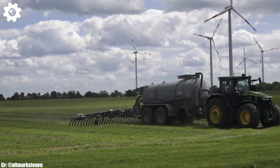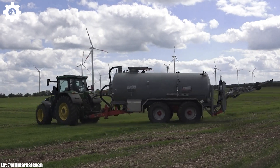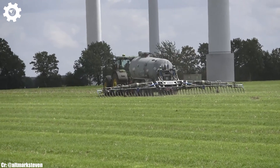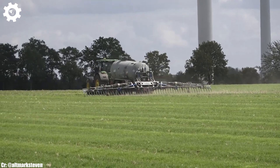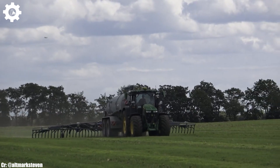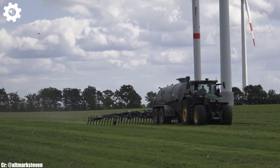The 7R330 comes equipped with the innovative E23 PowerShift transmission, ensuring seamless speed control, optimal fuel efficiency, and effortless adaptability to various terrains and applications. Inside the spacious and ergonomically designed cab, operators enjoy a comfortable and intuitive workspace that reduces fatigue during long hours in the field. The intuitive command center control system simplifies complex tasks, while the panoramic visibility ensures safe and efficient operation.